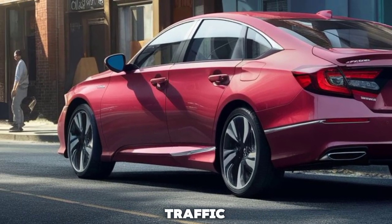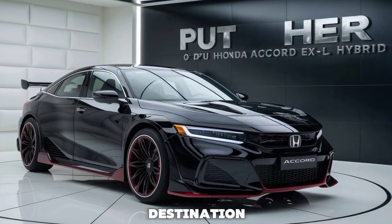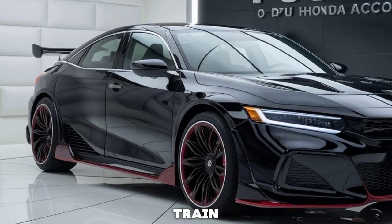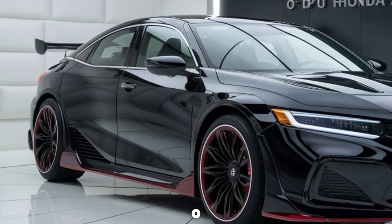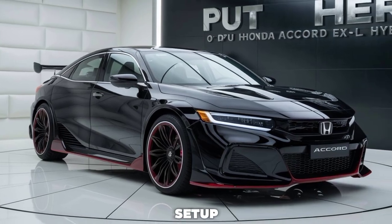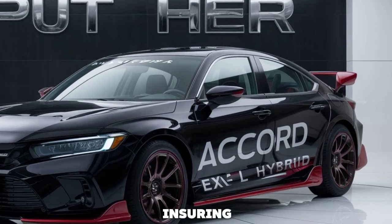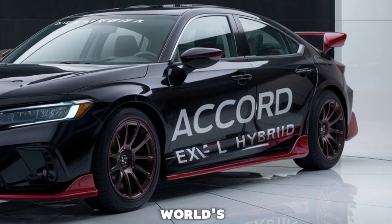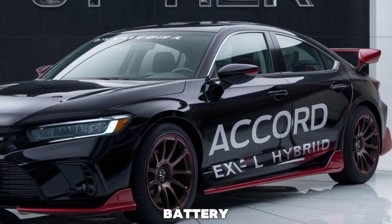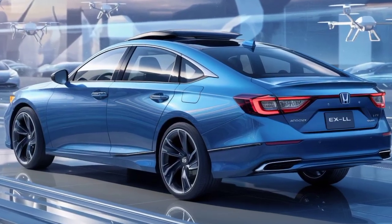The navigation system is enhanced with real-time traffic updates and voice recognition, making it easier to reach your destination without hassle. At the heart of the Accord XL Hybrid is a sophisticated powertrain that combines a 2.0-liter four-cylinder engine with an electric motor. This setup delivers smooth acceleration and impressive fuel efficiency, ensuring you get the best of both worlds — power and eco-friendliness. The regenerative braking system helps to recharge the battery while you drive, enhancing overall efficiency.